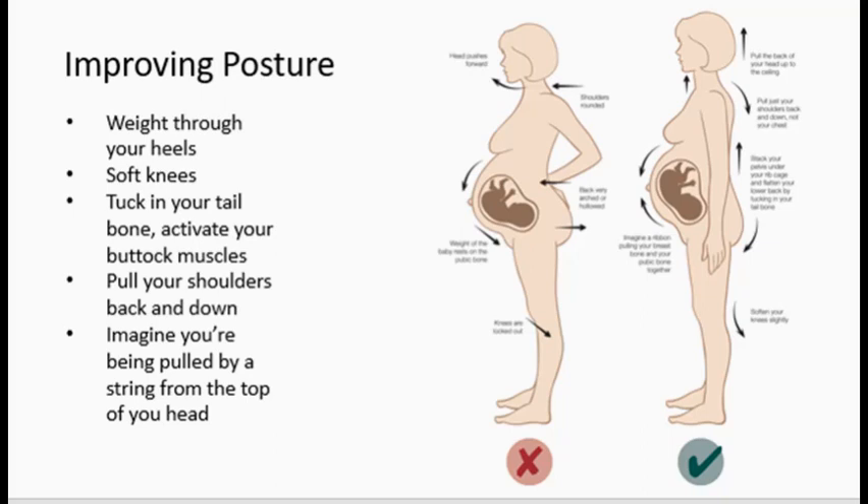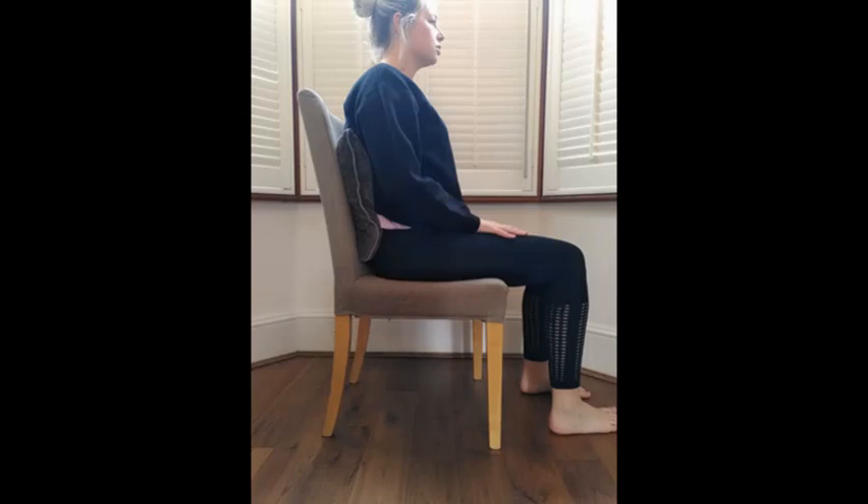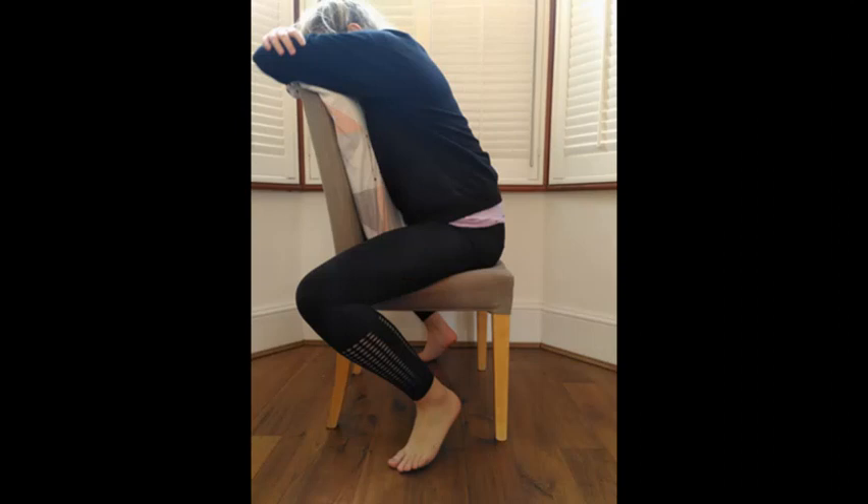Avoid prolonged postures — for example, standing, sitting or bending for more than 20 minutes. This might be just standing up for a few seconds and sitting back down again, or doing a few pelvic tilts if you're standing in a queue. When you sit, make sure you are well supported. If possible, use a few cushions behind your back when you're on the sofa to avoid slumping. You could try to sit on a dining room chair with your back supported, using cushions at the front of your abdomen and sitting astride the chair to get into a comfortable, well-supported position.